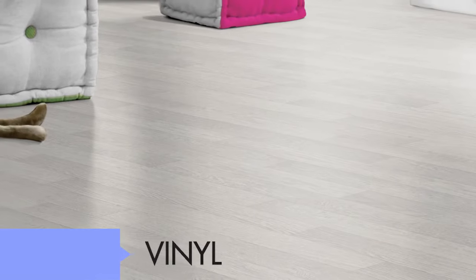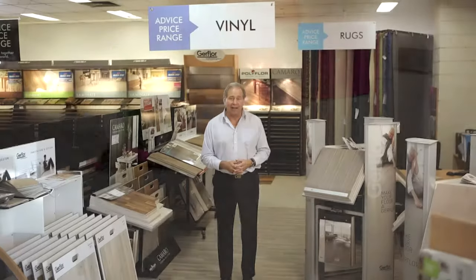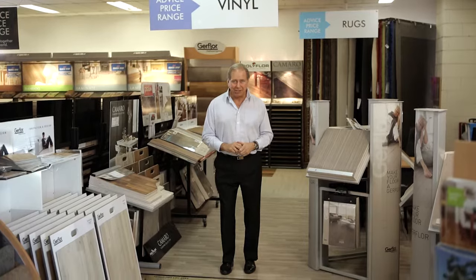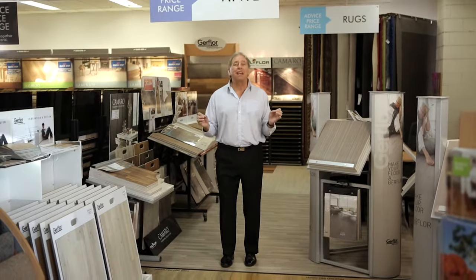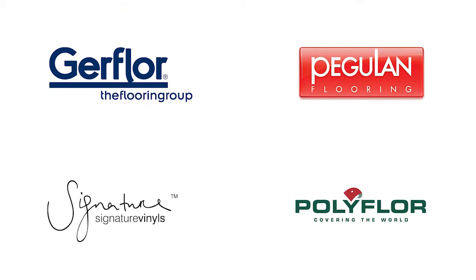Vinyl flooring is available in just about any colour and pattern, providing a simple solution for any room in the house, as it's an ideal low cost substitute for many applications. Pop into Floor World to see our extensive range, such as GER floor, Pegulin, Poly floor and Signature floors.